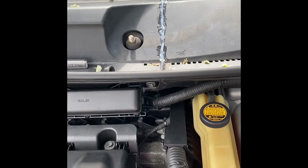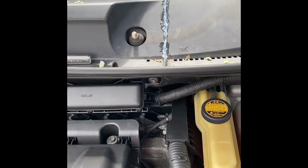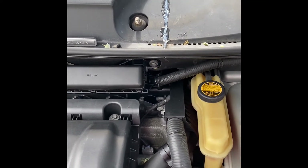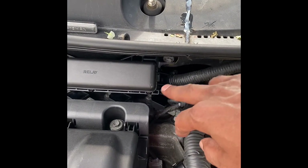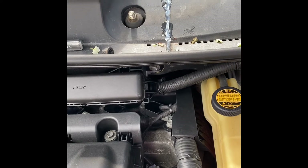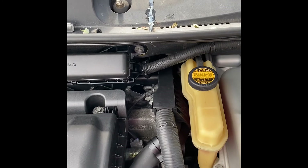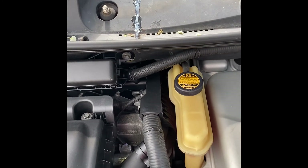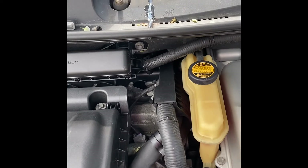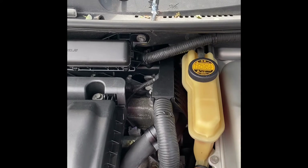I'll continue to monitor it. At the next rain, or once this thing dries up, I'll just throw a bucket of water on it and see if it gets in somewhere. After cleaning out the coil and absorbing all the water out with a napkin, I drove around today and I don't feel any kind of stutter. The check engine light is cleared, codes are gone — so far no issues.